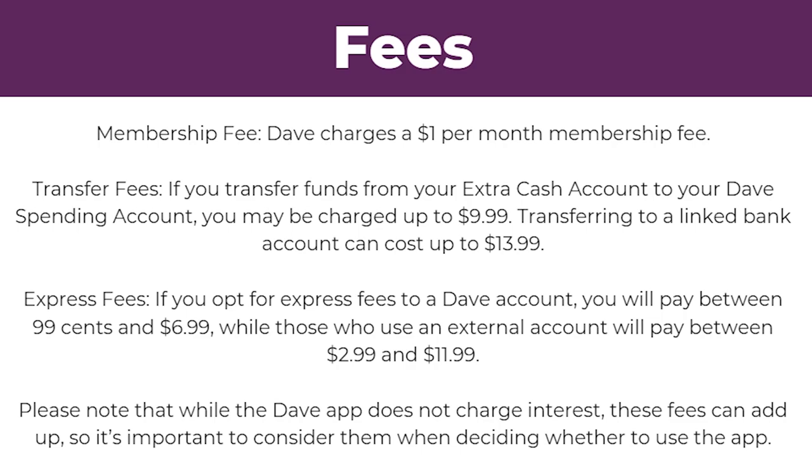Finally, they have express fees. If you opt for express delivery to a Dave account, you will pay between $0.99 and $6.99, while those who use an external account will pay between $2.99 and $11.99. Please note that while the Dave app does not charge interest, these fees can add up, so it's important to consider them when deciding whether to use the app.